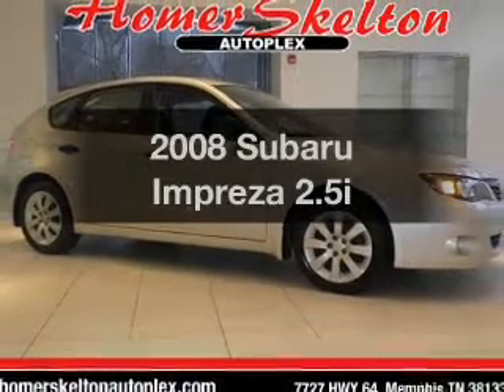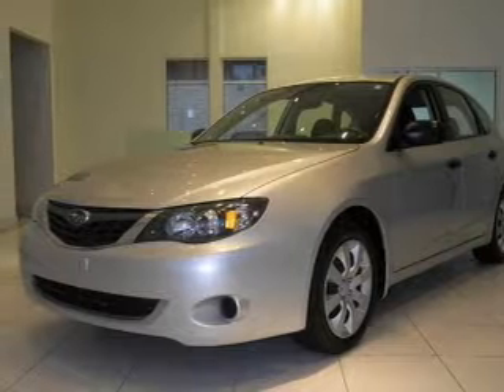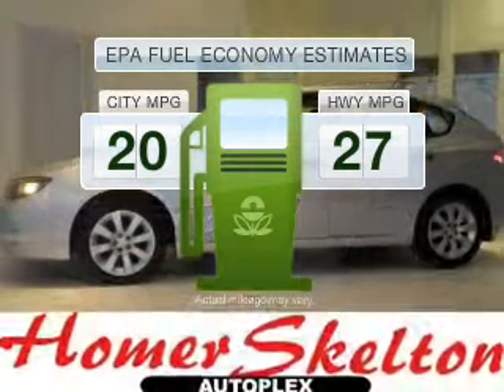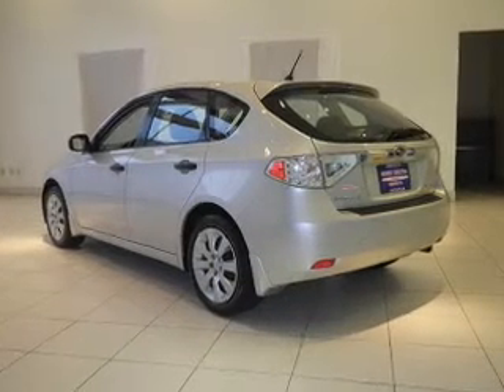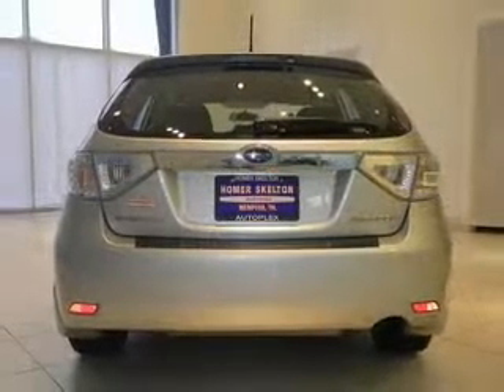Introducing the 2008 Subaru Impreza. If you're looking for an automobile with great attributes, look no further. Save your money — make fewer trips to the gas station when driving this fuel-efficient vehicle. With an efficient four-cylinder engine connected to a smooth-shifting automatic transmission, you will appreciate the safety feature of anti-lock brakes.